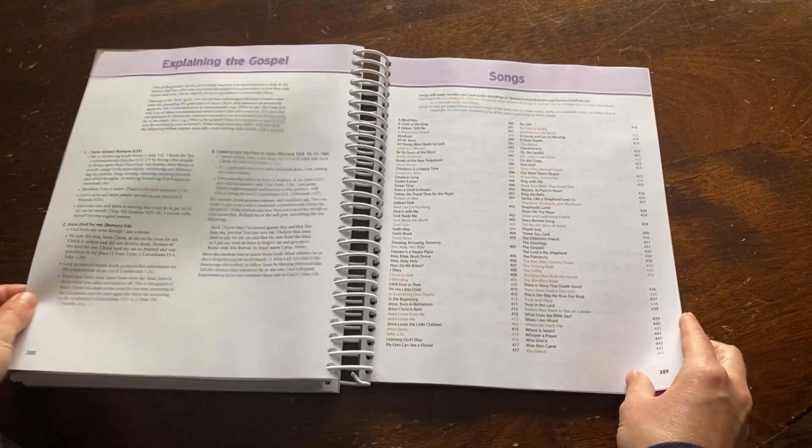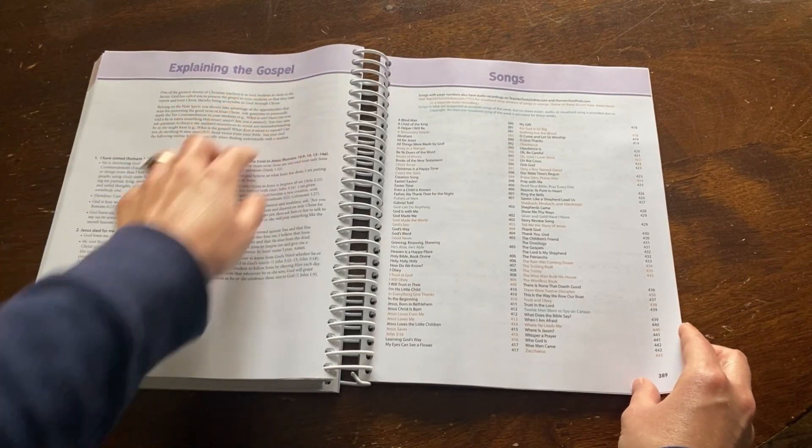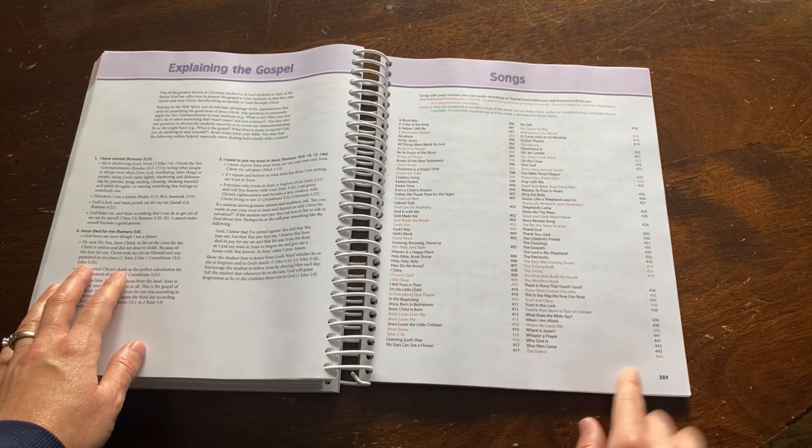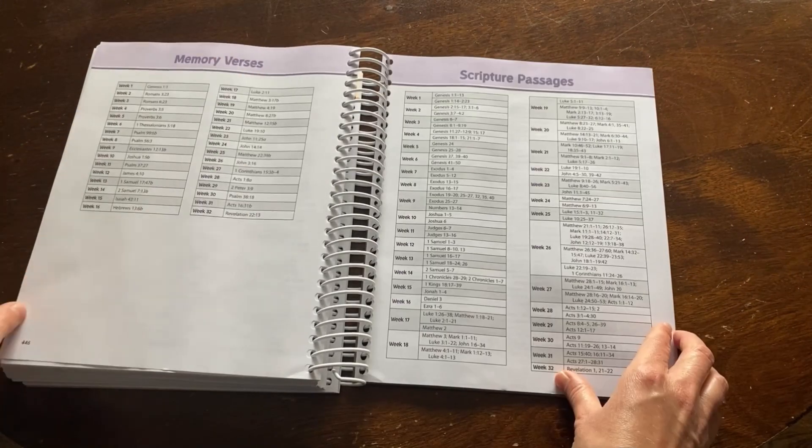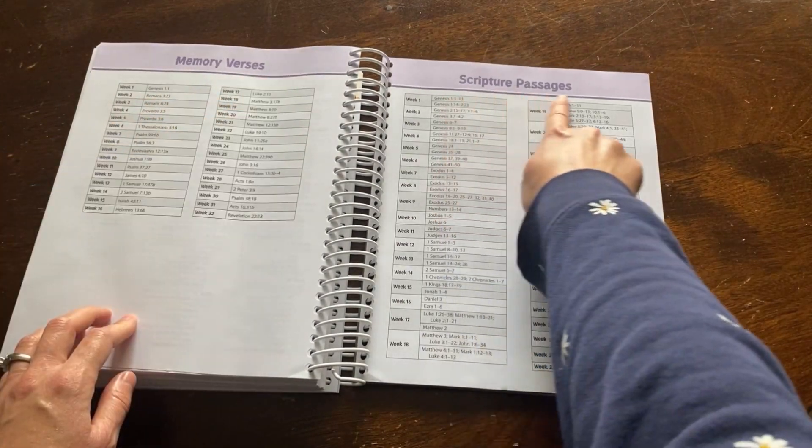In the back matter, you will find teacher resources such as explaining the gospel, a song list with page numbers to find the sheet music, weekly song suggestions, plus memory verses and scripture passages organized by week.